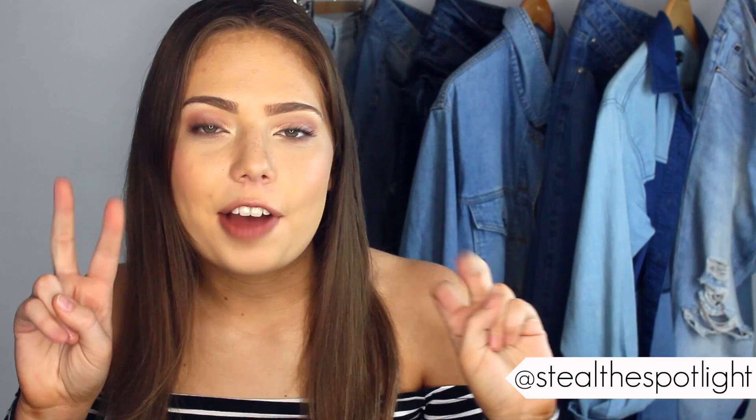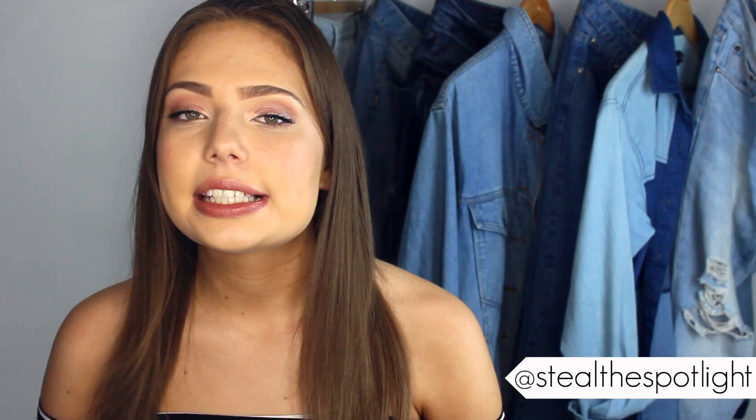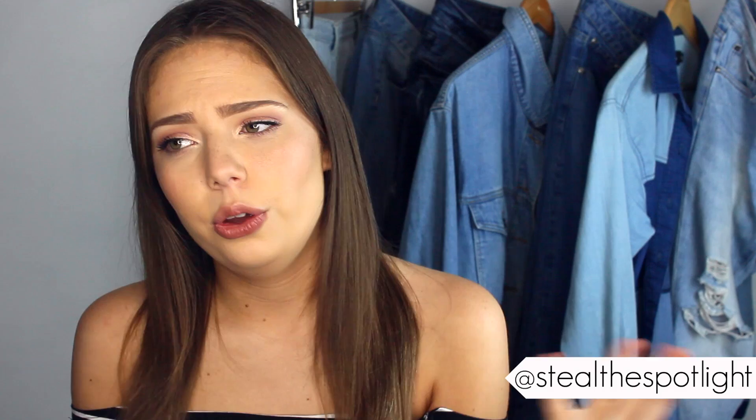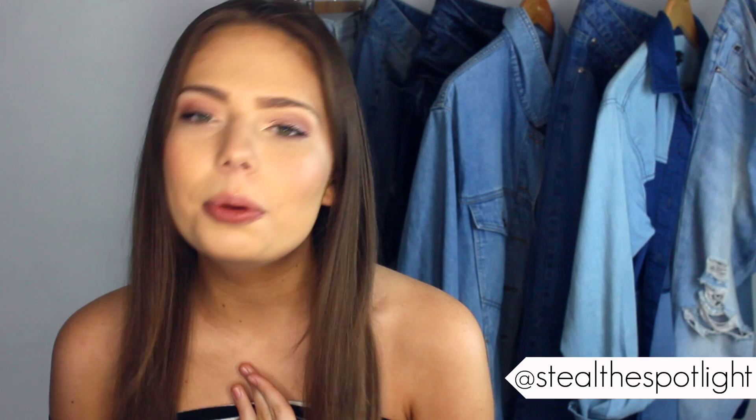Hi guys, it's Katie and welcome back to Steal the Spotlight. About a month ago I did a fashion tips video all about shopping on a budget and I really enjoyed chatting about it with you guys, so I wanted to make it a little bit of a series. If you have any topics you want me to cover, leave them in the comments below. Today's topic is about shopping and planning for the perfect wardrobe. If you're one of those people who every morning says 'I have nothing to wear' but has hundreds of clothes stuffed in your wardrobe, hopefully this video will help you out.